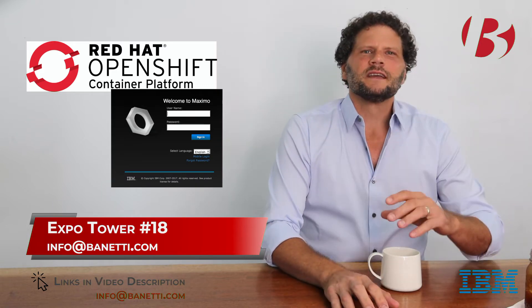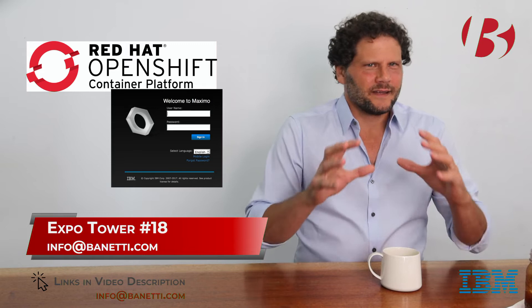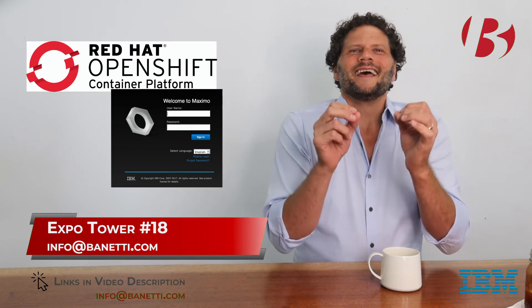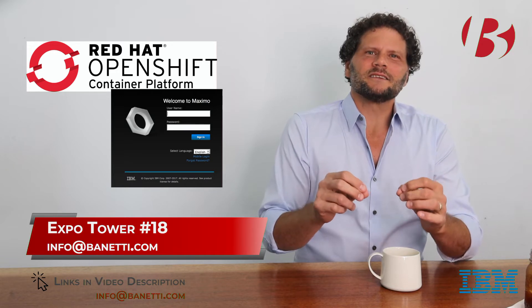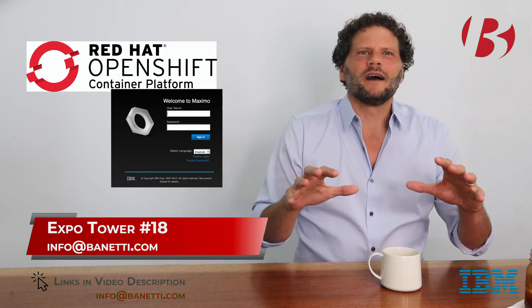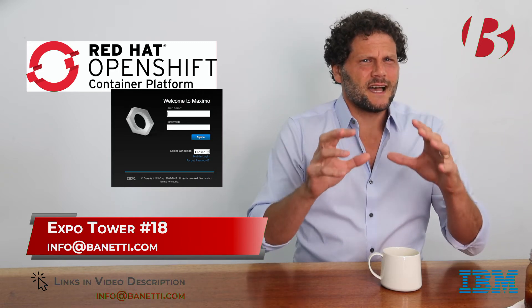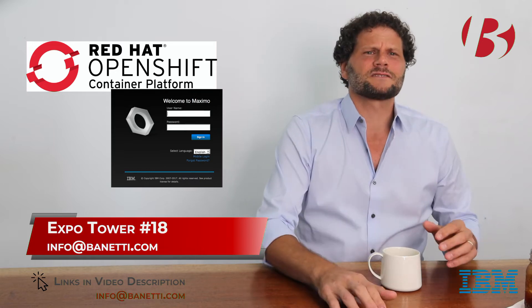First off is the Red Hat OpenShift Container Model. You may need to learn a few new tricks, but this lets you quickly and easily deploy to any major cloud platform, including your on-premise cloud. So moving around Maximo instances just got a lot easier and way faster.